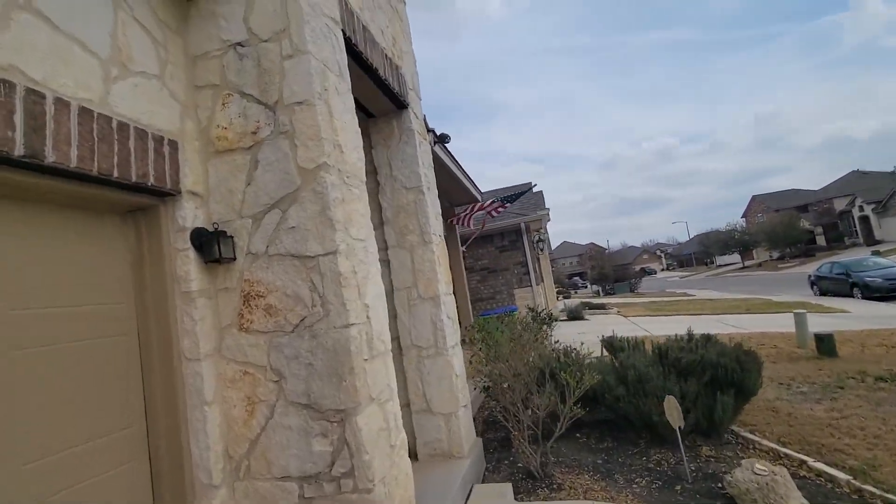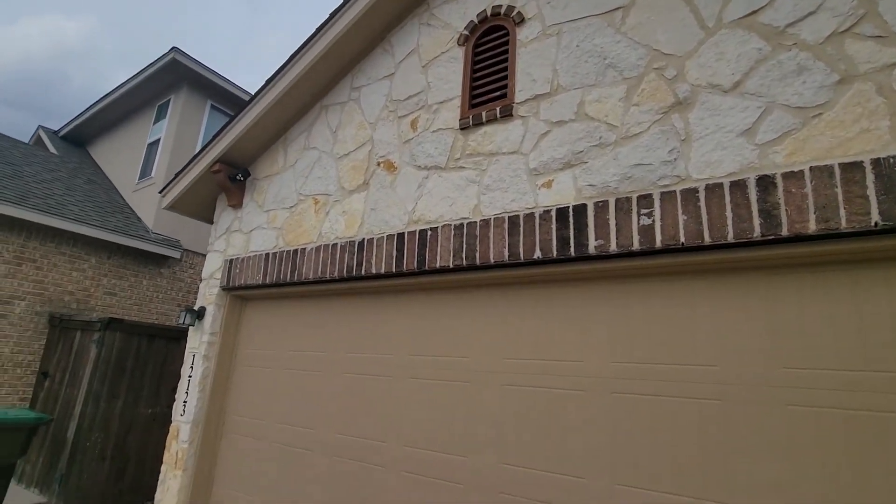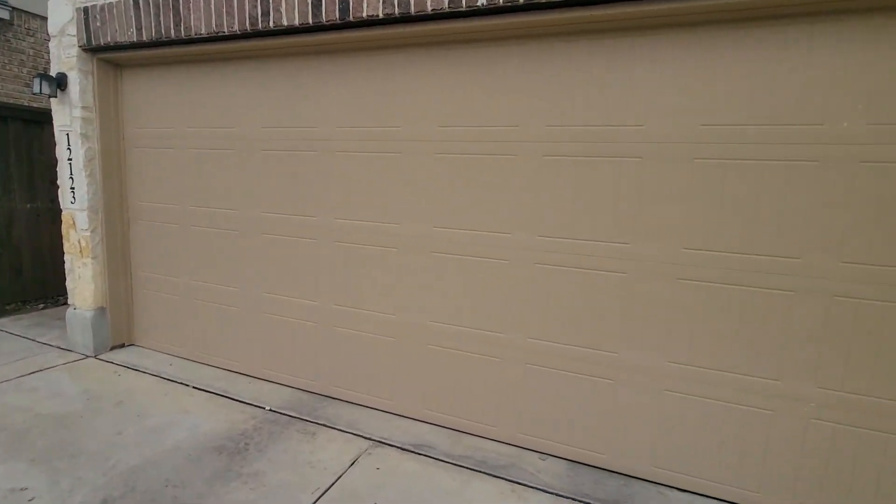We're gonna go ahead and stop this part right here, and then we'll start another video of the interior. I'll do a series of them so they're faster to upload.